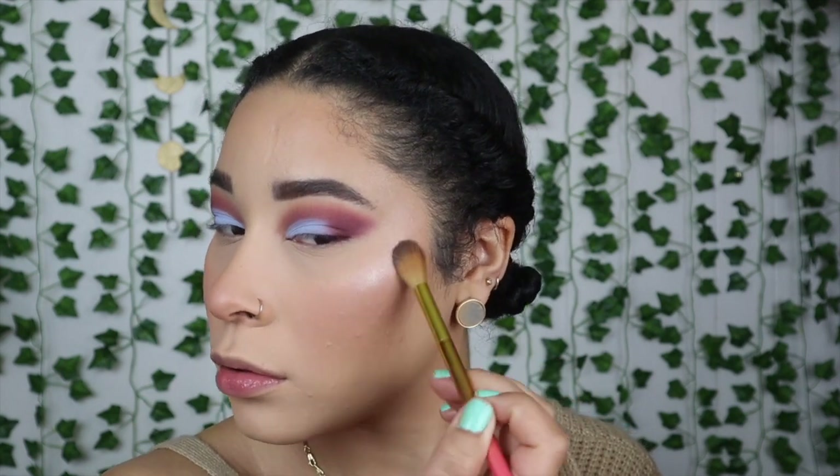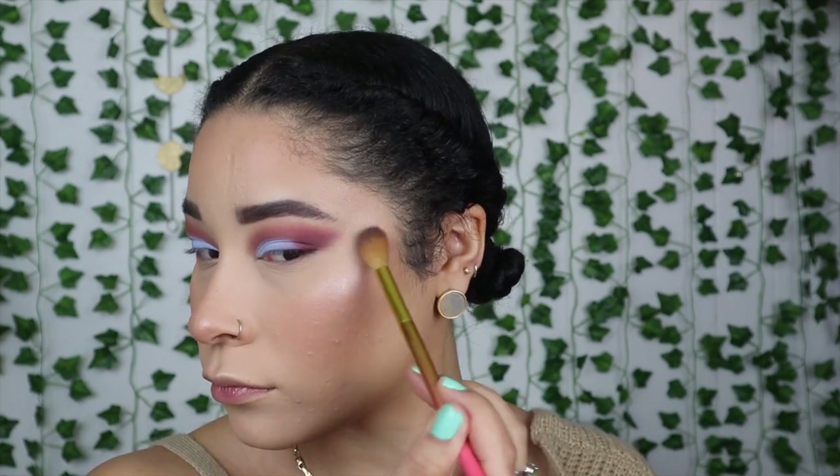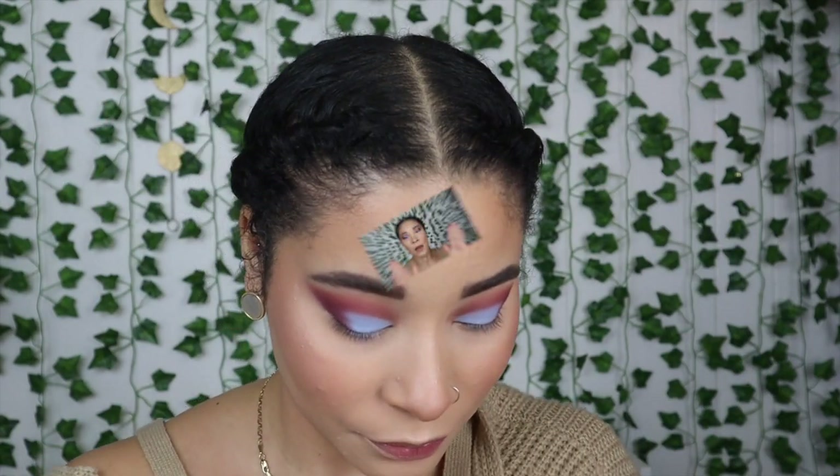I'm going to use this highlighter. I feel like my face is really powdery, so I'm going to go ahead and put some setting spray on. I feel like my hair has powder in it — I'm a hot mess. Okay, so I'm done with my face. I'm going to go ahead and finish up my eyes.